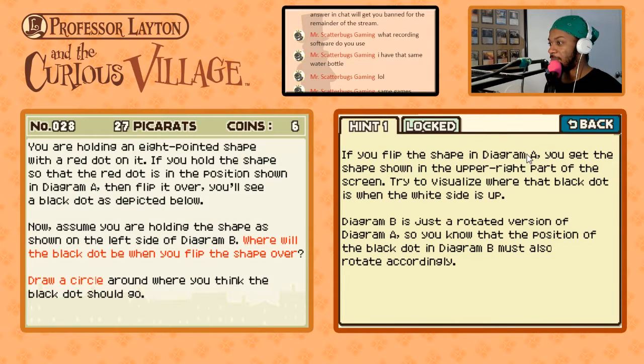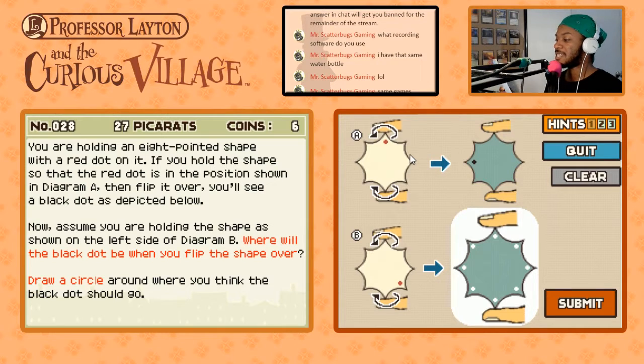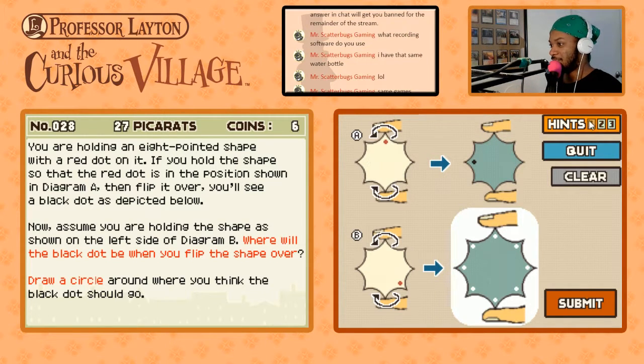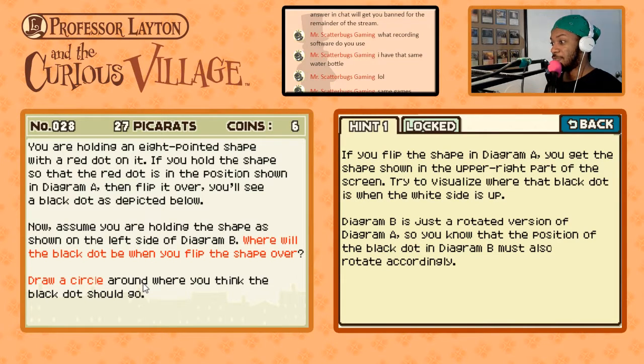If you flip the shape in Diagram A, you get the shape shown in the upper right of the screen. Try to visualize where that black dot is when the white side is up. So when the white side is up, it's actually right here — I can kind of see it through. The black dot is there on the other side. Diagram B is just a rotated version of Diagram A, so the position of the black dot in Diagram B must also rotate accordingly.